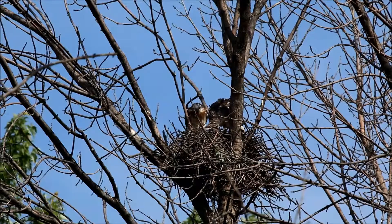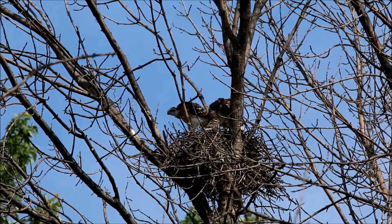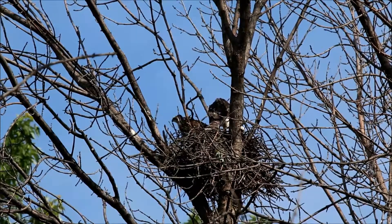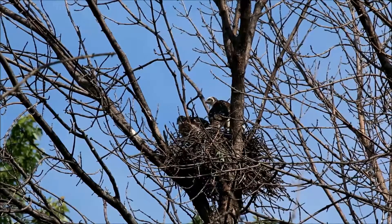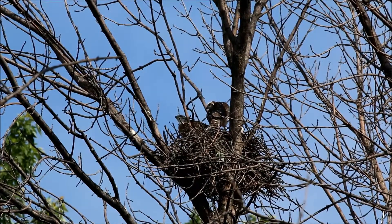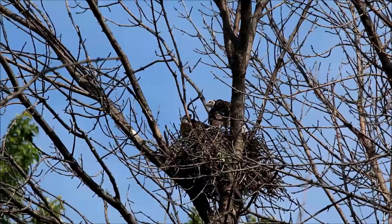The female right now is off in the trees on the edge of the park, off to the right of the nest, and she's making some calls — so maybe the male's around somewhere as well. But so far this morning it's been very quiet. The hawklets have been pretty much just hunkered down in the nest for most of the time I've been here.